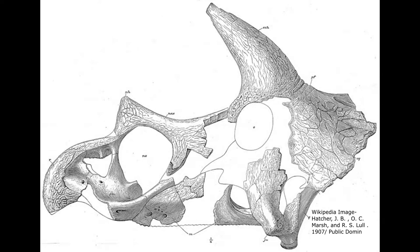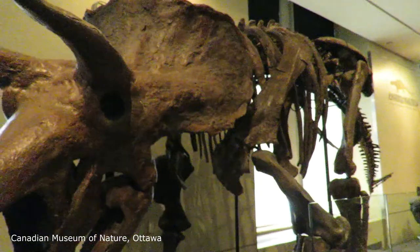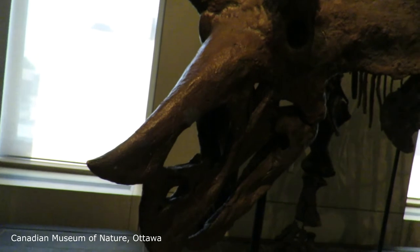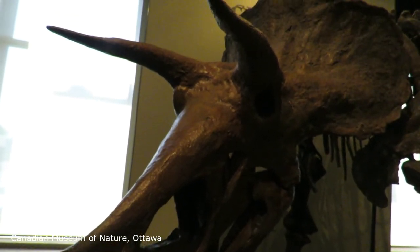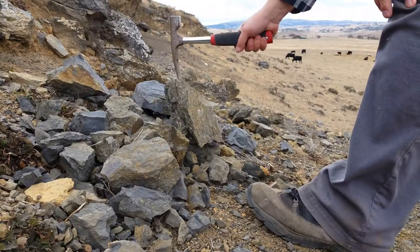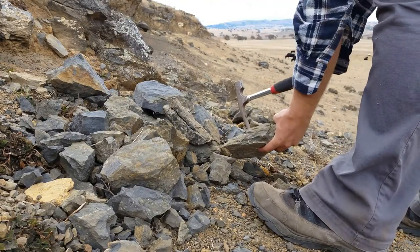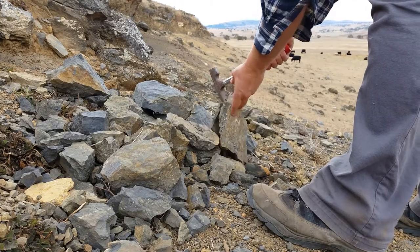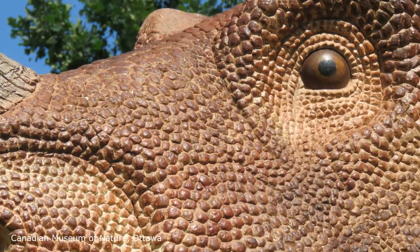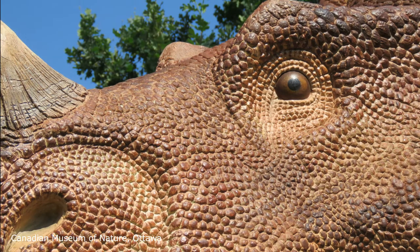The most famous Ceratopsian is Triceratops, with its three horns. Triceratops is just one member of this large family, each with its own unique appearance. Triceratops was one of the first known horned dinosaurs discovered, described back in 1889. More than 80 other species of Ceratopsian have now been described, the vast majority from Western North America.